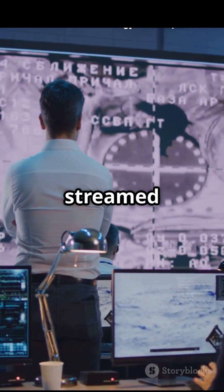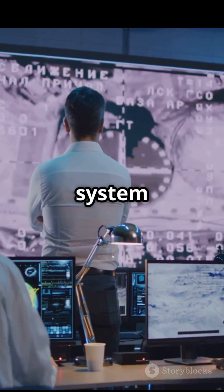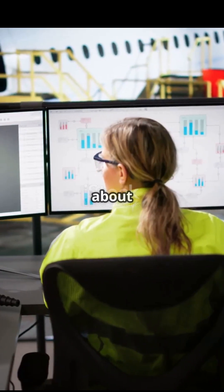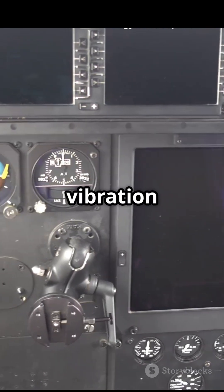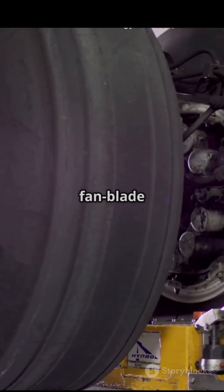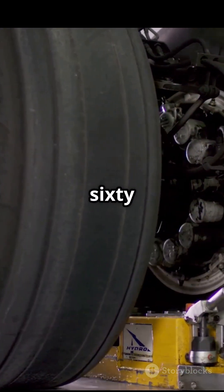All these signals are streamed to a predictive maintenance system that constantly asks one question: is something about to fail? For example, a tiny spike in engine vibration — something passengers never notice — can predict a fan blade problem 40 to 60 hours before it becomes dangerous.